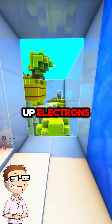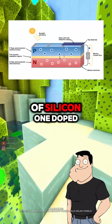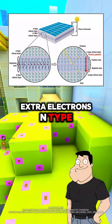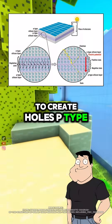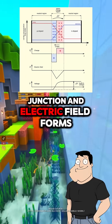So the sunlight basically frees up electrons? Exactly. The solar cell is built with two layers of silicon — one doped with phosphorus to create extra electrons, called n-type, and one with boron to create holes, called p-type. At the junction between them, called a p-n junction, an electric field forms.